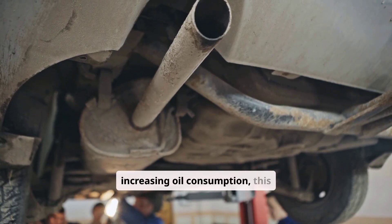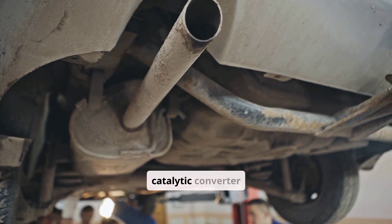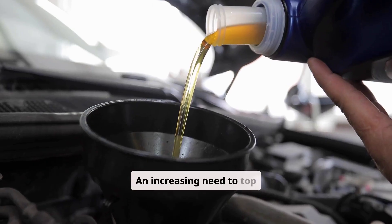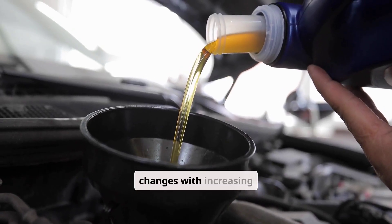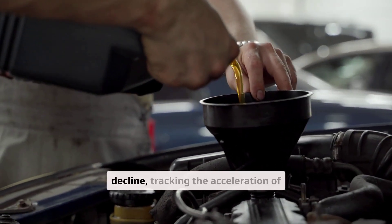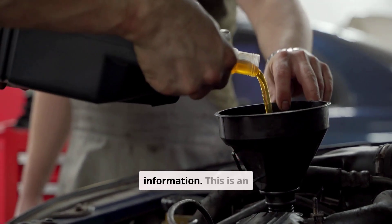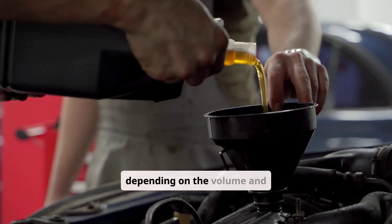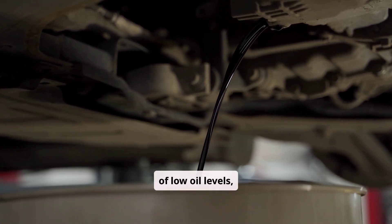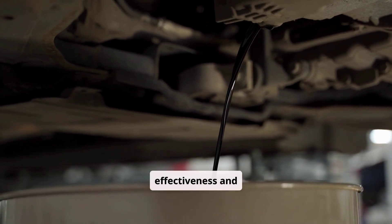Beyond increasing oil consumption, blue-gray smoke leads to fouled spark plugs, damaged oxygen sensors, and catalytic converter failure, potentially adding thousands to your repair bill. An increasing need to top off oil between scheduled changes with increasing frequency is another significant indicator. Similar to rapid decline, tracking the acceleration of this pattern provides valuable diagnostic information. This is an early to intermediate warning, depending on the volume and frequency of additions required. Constantly mixing fresh oil with degraded oil can reduce overall lubrication effectiveness and accelerate wear.